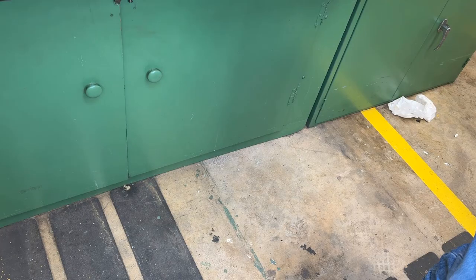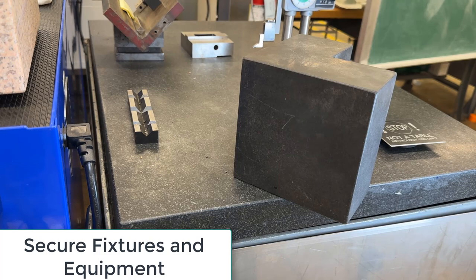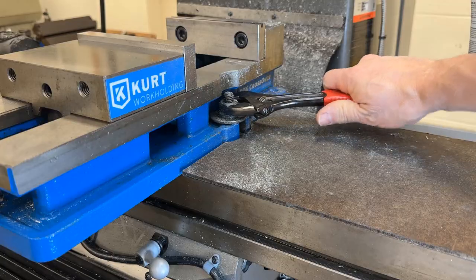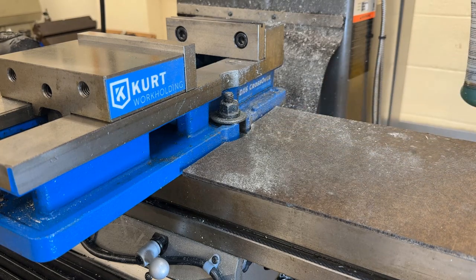In addition to impact hazards associated with lathe chuck keys and flying debris, machine shops also face risks related to falling components such as vices and other heavy objects. Secure fixtures and equipment: ensure that vices, workpieces, and other heavy objects are securely fastened to machinery or work benches to prevent accidental dislodgement or tipping.